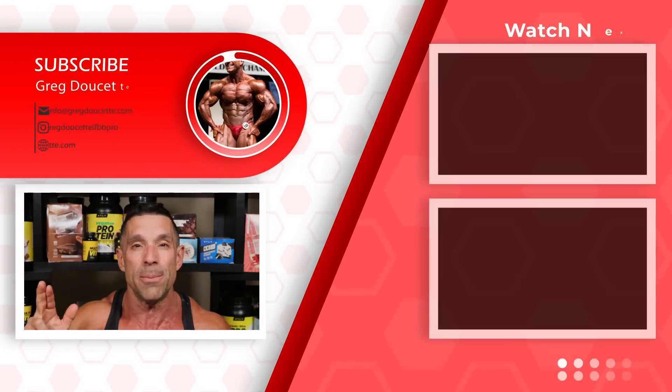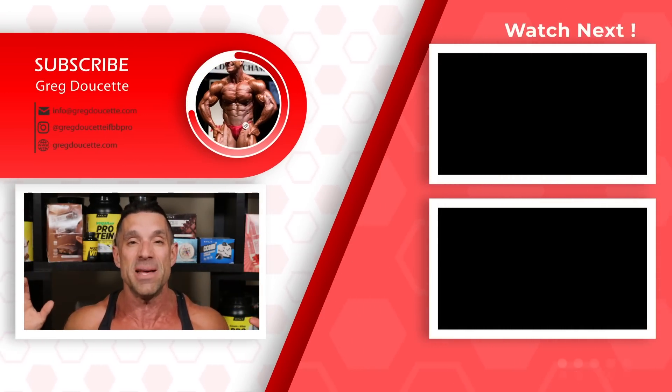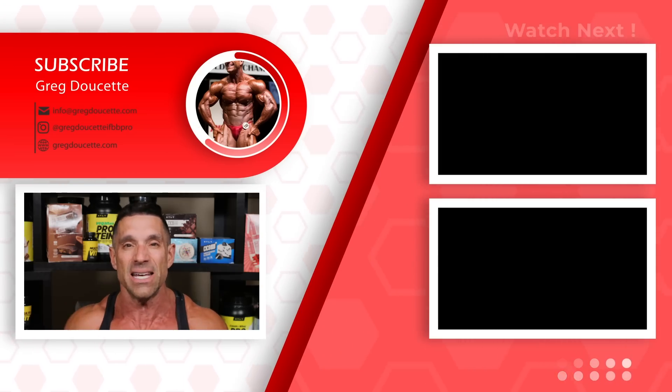Subscribe, click the bell button, comment for the algorithm, like the video if you liked it. Are there any shoulder exercises you suggest should be in the top two? Watch the two vlogs, at least one of them. Don't forget the cookbooks, the training books, coaching plans, the circle diet book, all the HLT supplements, and the clothing line — click the link in the description.